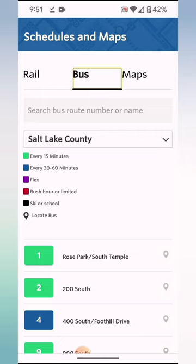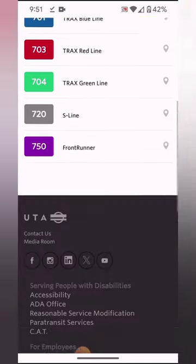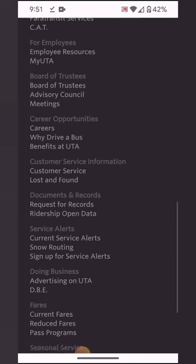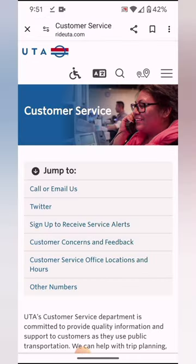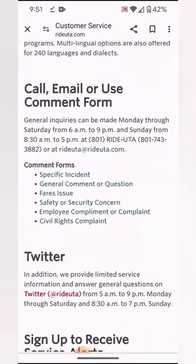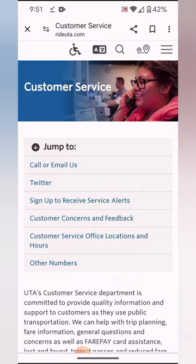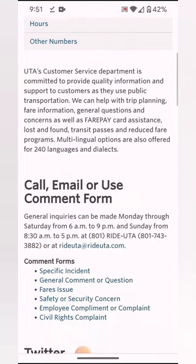There are other buses that do similar things. I would call UTA today though — let me give you that number. They are open Monday through Saturday, 8:30 a.m. to 7:00 p.m. I've actually called them earlier than 8:30 a.m. and they've answered, so there's the number right there.